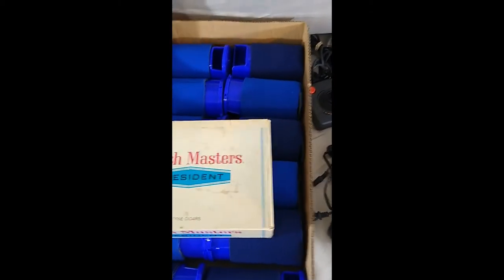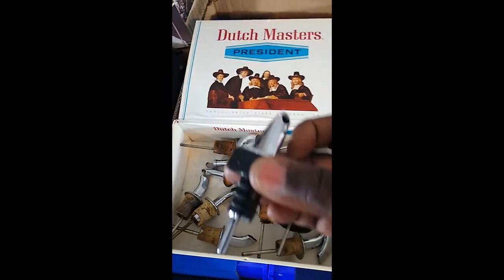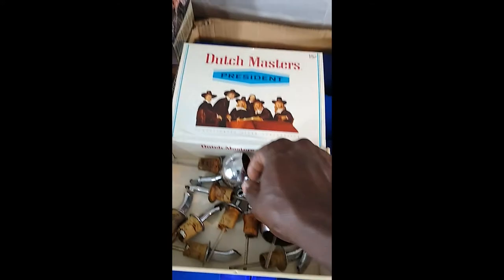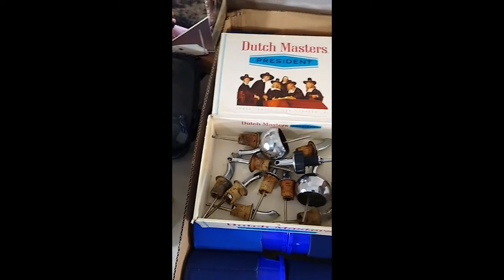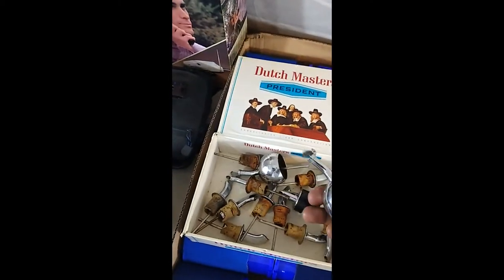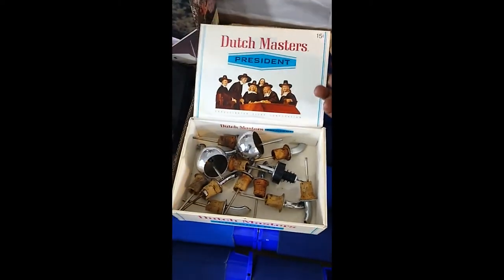What we got next is a cigar box full of old vintage liquor bottle pourers — you put this little thing in the bottle and you can pour your shots or whatnot. It was just something I saw and thought I'd give it a chance to see how well it could do. Obviously people buy these — I never knew that. Could be a new market for me, maybe. Could start looking for them. I'm going to get these listed and see how those go.